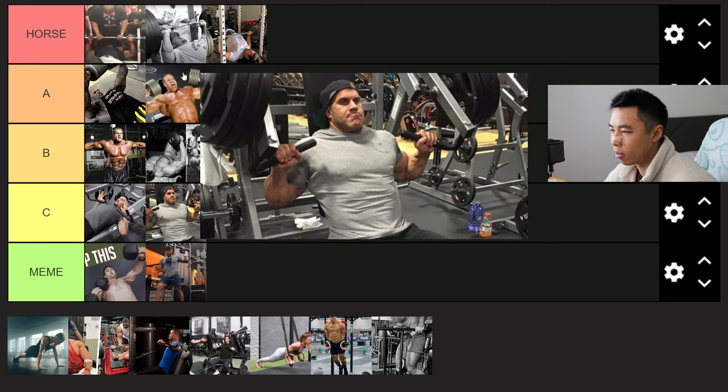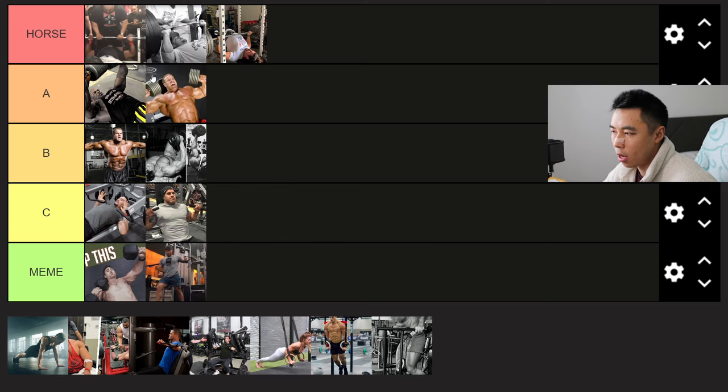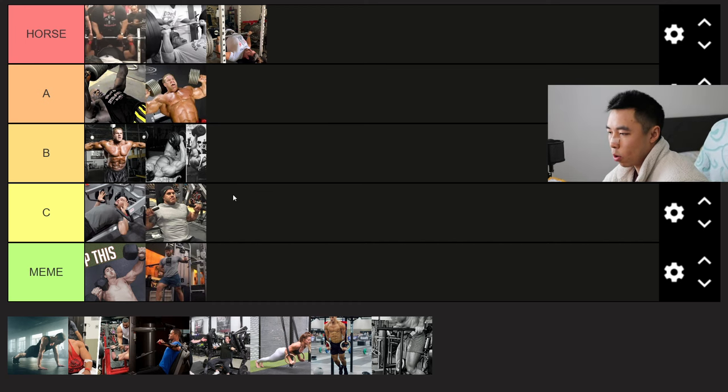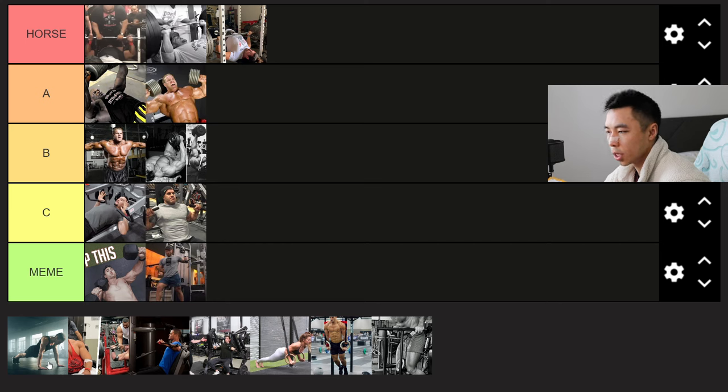Same thing with the plate-loaded incline press — C tier. The plate-loaded versions aren't going to beat dumbbells. They can substitute if you're tired from your barbell work and don't want to stabilize the dumbbells, and that's fine. But overall for development, I tend to stay away from machines because you want to get good at barbells and dumbbells first.